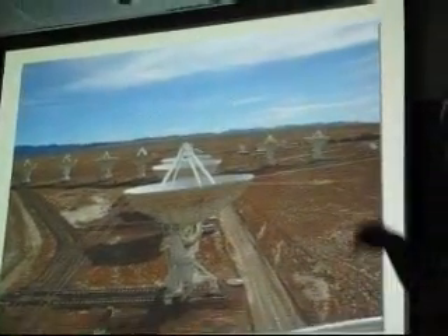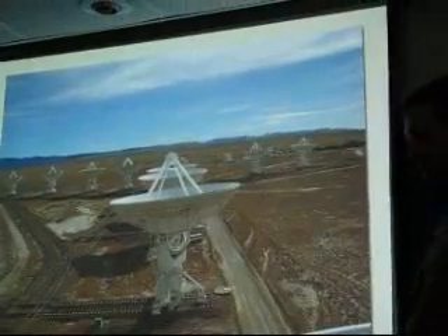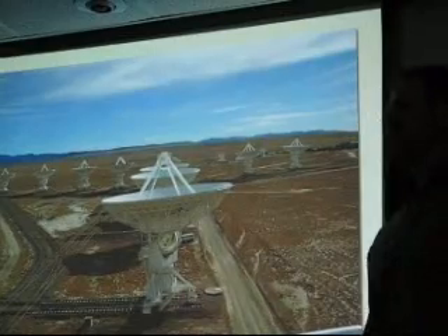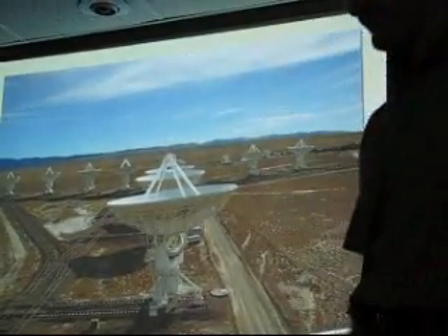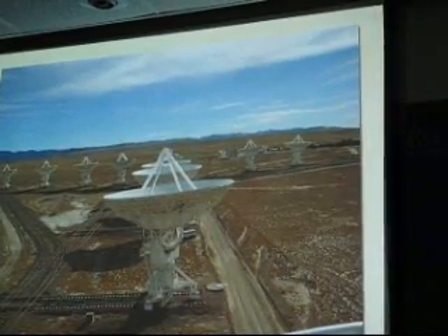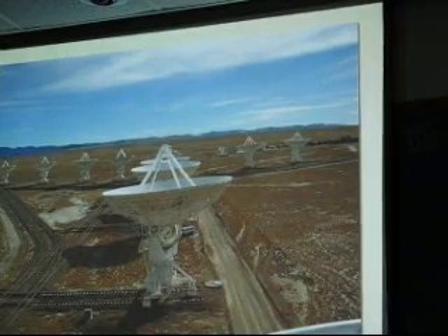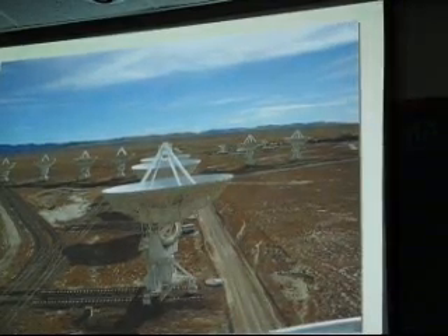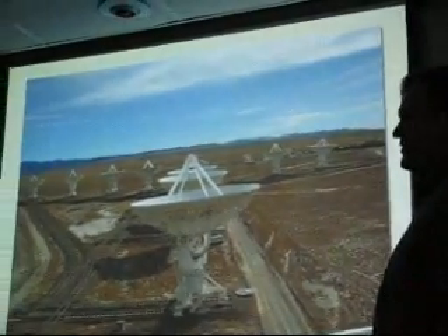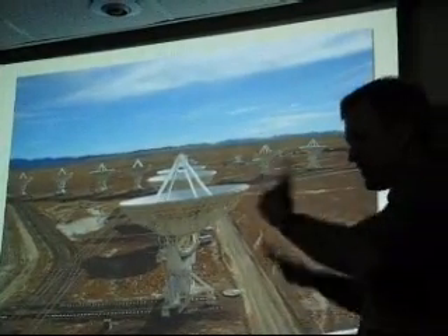Will your antenna modifications interfere with other observations? If you install all 27 and then have to uninstall them... Part of the design work they're working on right now is making sure it doesn't interfere with anybody else — that is the key requirement. This is made more difficult because the VLA is going through a major upgrade right now, so you have to avoid that as well.